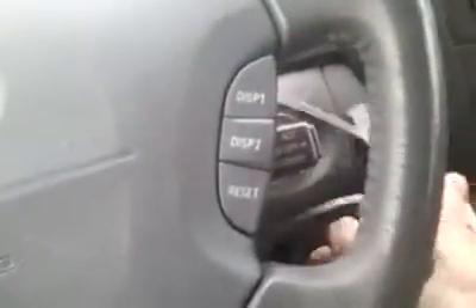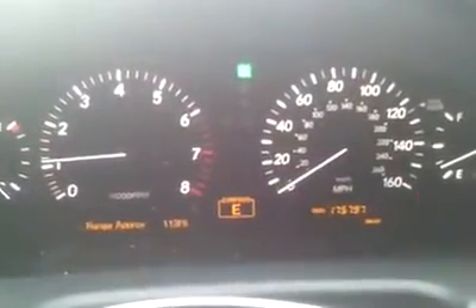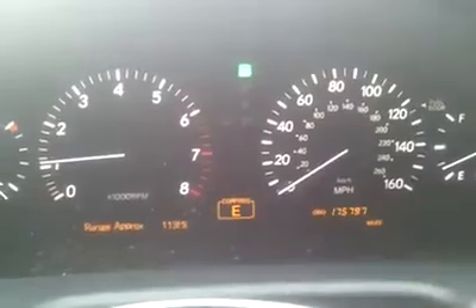A very plush interior. Let's start the car up. It's got a very smooth startup — no engine check lights of any kind. 175,797 miles on it.